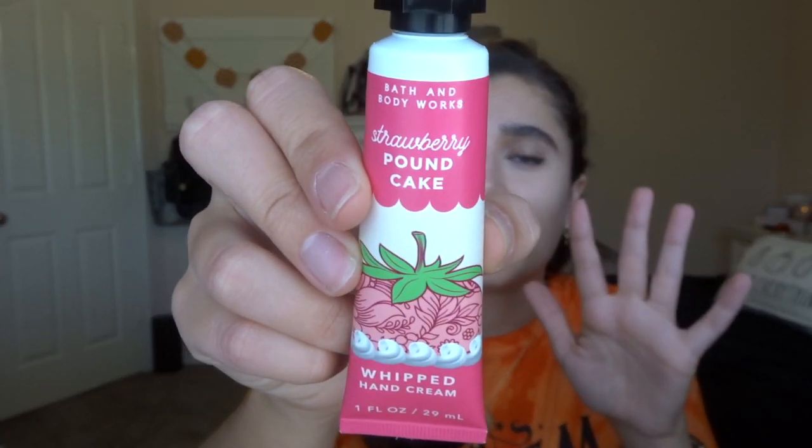The first thing I got for myself is the strawberry pound cake hand cream — it was $3.75, so half off of $7.50. I can never have too many hand creams. This is a whipped hand cream, so I wonder if it's a different formulation. It's actually a little more watery — a thinner viscosity — than the regular hand creams. I wonder if it's just as moisturizing, but strawberry pound cake you can never go wrong with, and for half price I was definitely going to pick it up.